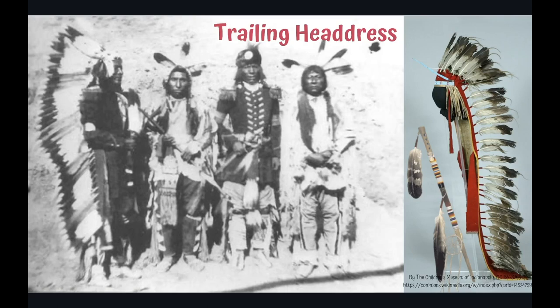To make one, men would group together to help a warrior construct his, which could take a considerable amount of time and was done carefully. Once a warrior had collected three feathers, they were able to start a war bonnet. Can you imagine earning all the feathers, as seen on the trailing headdress shown on the right?